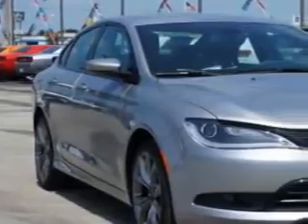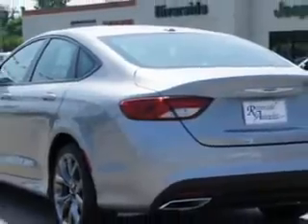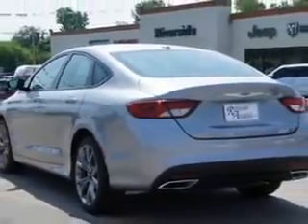Imagine driving this billet silver metallic clear coat 2015 Chrysler 200, equipped with a four-cylinder engine and an automatic transmission. Enjoy an exceptional 36 miles to the gallon on this great car with features like remote power door locks, leather-trimmed upholstery, speed-sensitive volume control, and fuel data display.